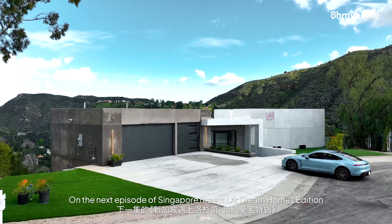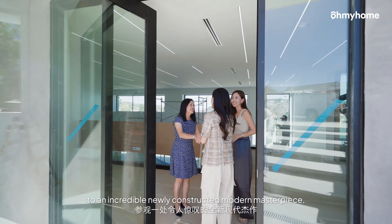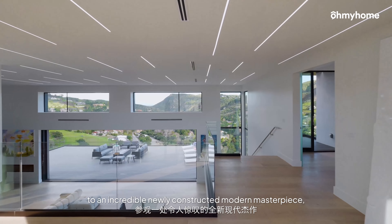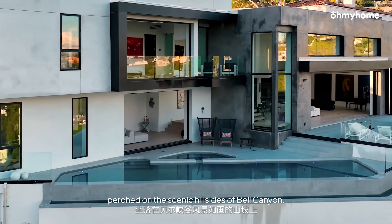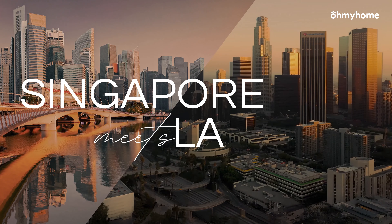On the next episode of Singapore Meets LA Dream Homes Edition, Angela takes Rhonda and Race to an incredible newly constructed modern masterpiece perched on the scenic hillsides of Bell Canyon. Don't miss it. See you next time. Singapore Meets LA Dream Homes Edition.